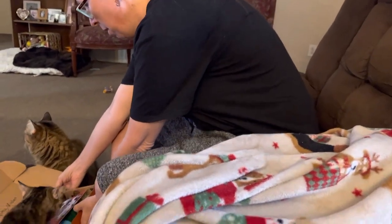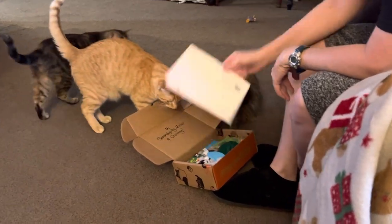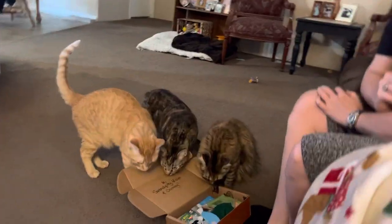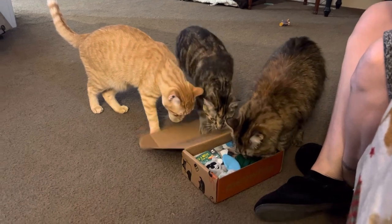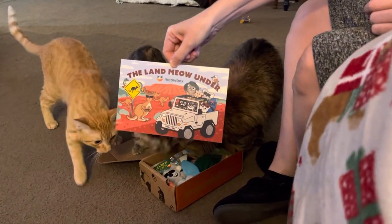What is it? Is it your meow box? It's meow box day. They only want it because of the treats. Do you guys want treats? How cute. The land of meow wonder.